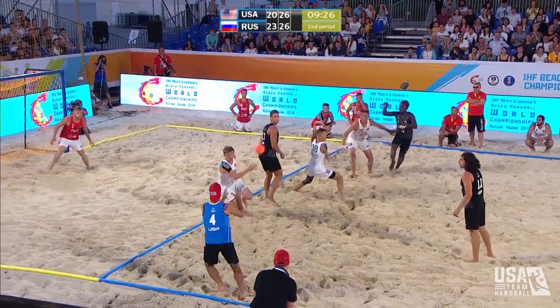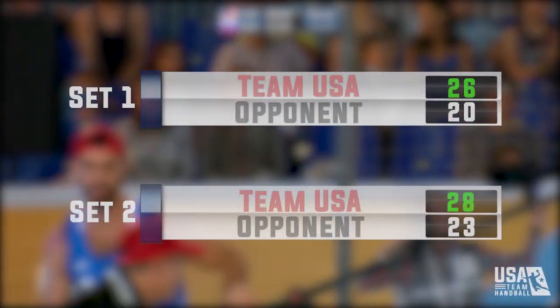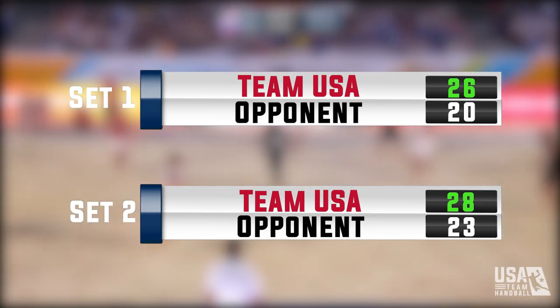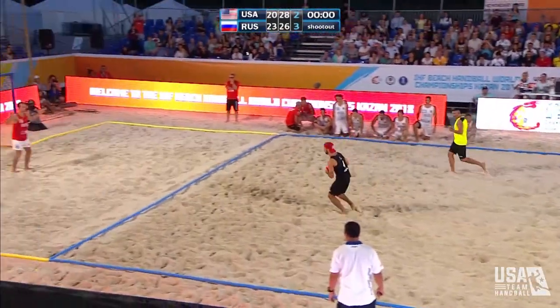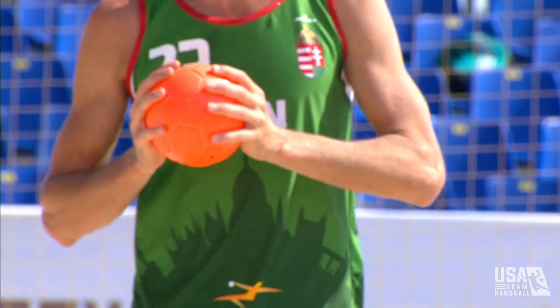Similar to volleyball, the team with the most points at the end of a set wins that set. If a team wins both sets, they win the match. But if the sets are split between the two teams, there is a sudden-death shootout to determine the winner.